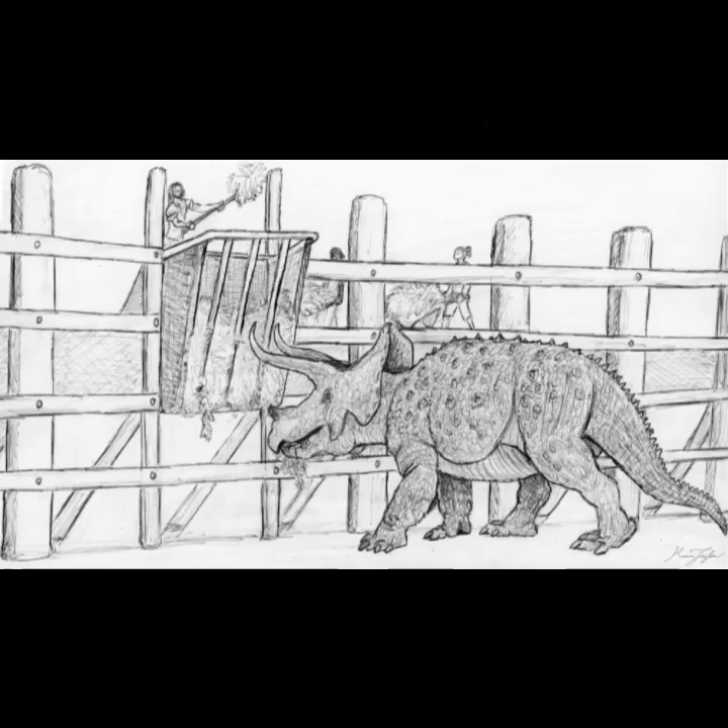Whether it is a triceratops or a dog, knowing what to feed an animal you are taking care of is of utmost importance. Along with evidence found in the fossil record, I also used tortoises, elephants, moose, browsing rhinos, some species of birds, and several other species as models to help develop the information displayed here. If there is something you want to provide or mention, bring it up in the comment section below respectfully — such conversations are welcomed here, as this is an association of paleo zookeepers.